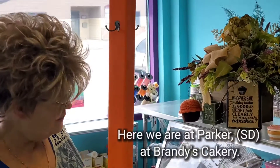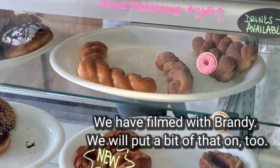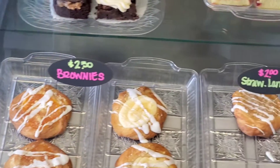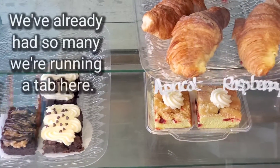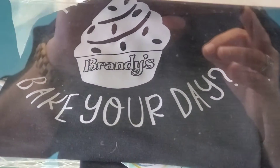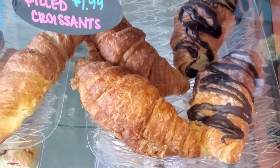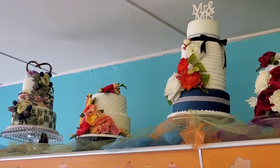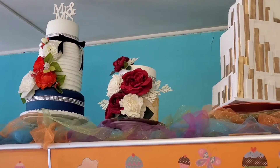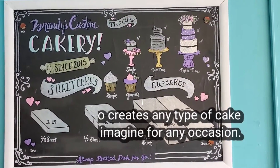Here we are in Parker at Brandy's Cakery. We filmed with Brandy before. We would like our daughter to get two old-fashioneds. We've already had so many — we're running a tab here. I'll take an old-fashioned too. I already got a plain and a lemon poppy seed. For Stevie, I think the other one is plain. There's nothing else you want to grab? She's been busy with graduation.